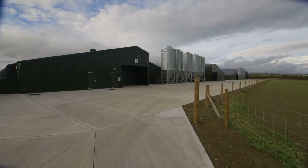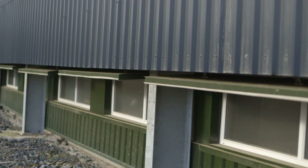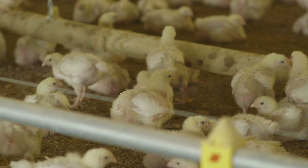Energy is needed to create the right conditions in the chicken shed. If that energy is created from fossil fuels it would add to climate change, but indoor reared farms like this one are finding more sustainable solutions.